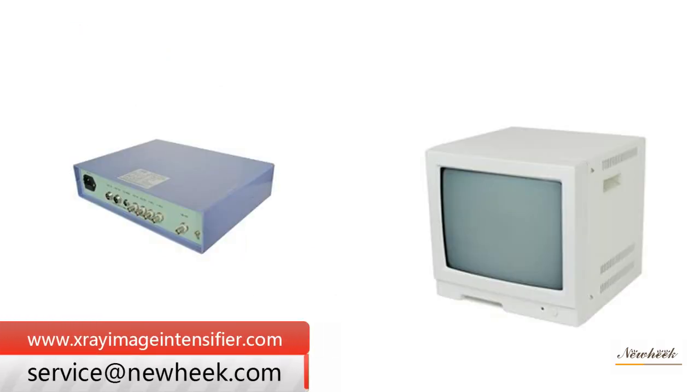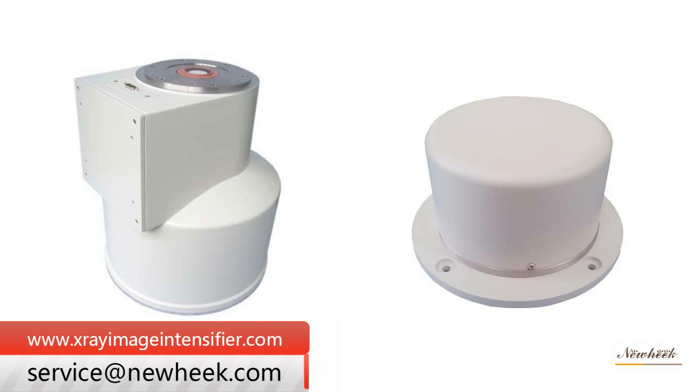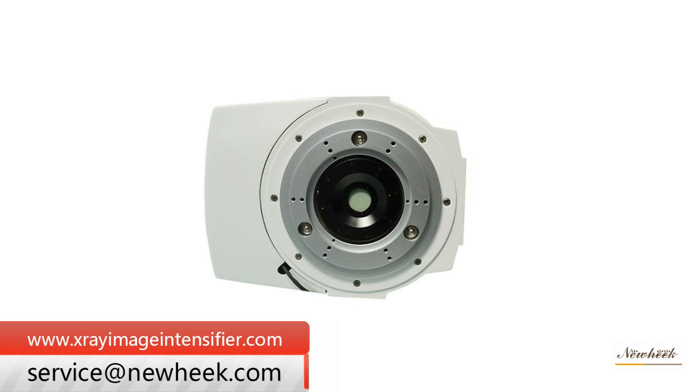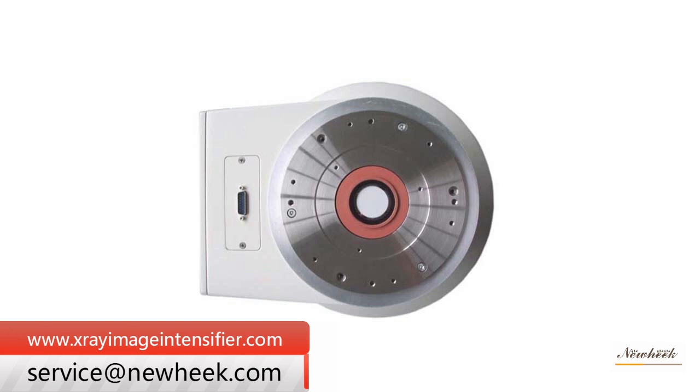The image intensifier TV system is the earliest intensifier TV system for industrial TV technology to be applied in the medical field. It uses the image intensifier to convert the invisible X-ray image into a visible light image with high brightness, and then converts it to an electrical signal through the camera. After amplification and processing, it is transmitted to the monitor by cable to display the tissue structure of a part of the human body.